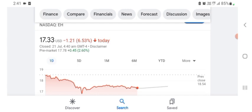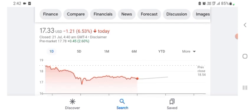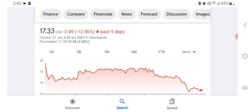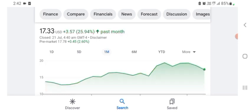So the first thing: the stock is trading at $17.33 US dollars with 6.53% negative in a day. Five days before, the stock was down 12.56% negative in a day. We can also see one month before the stock was at $3.57 US dollars with 25.94% positive in a day.